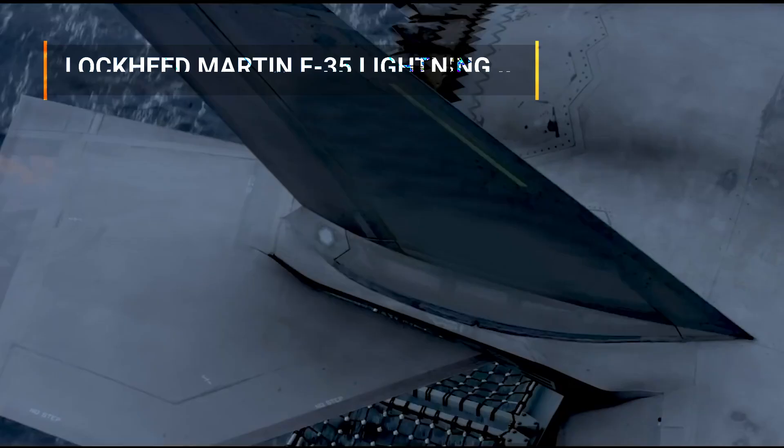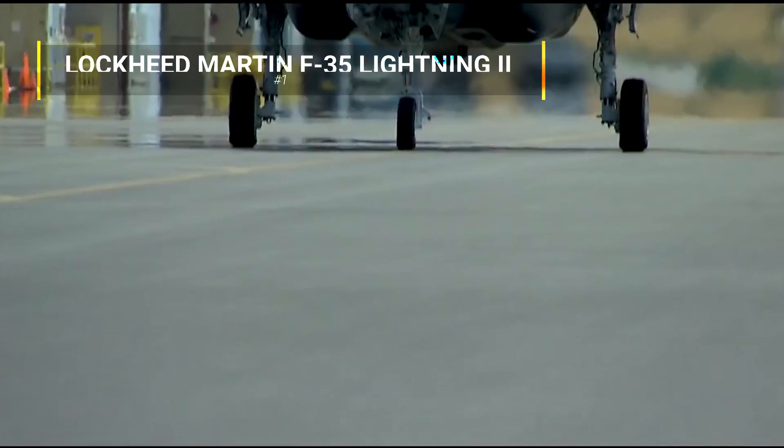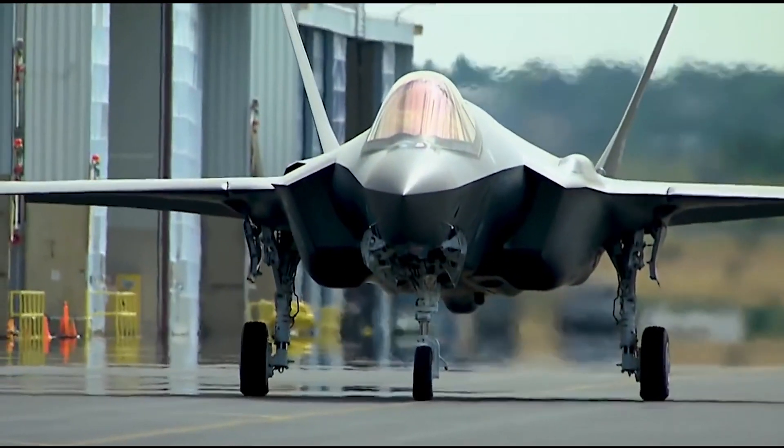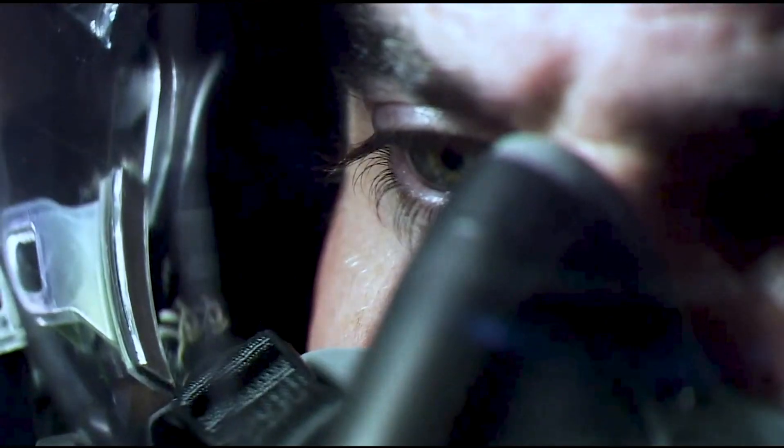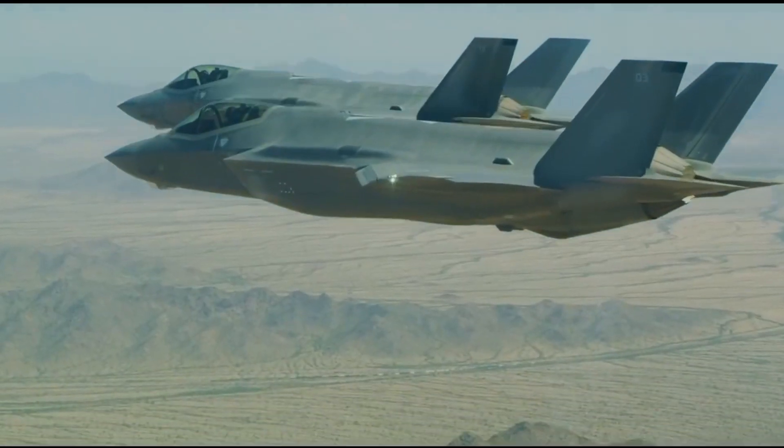Number 1: The Joint Strike Fighter, JSF, was developed by Lockheed Martin Aeronautics Company as a multi-role fighter, and took its first flight in November 2011. The F-35A, CTOL — conventional takeoff and landing — was built for the U.S. Air Force.